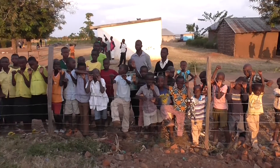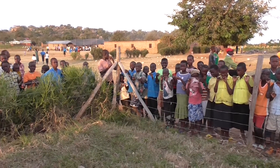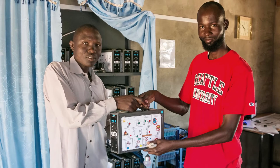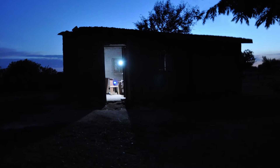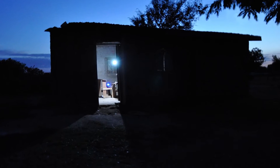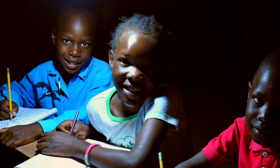People in the community can take their cell phones and bring them to the kiosk to be recharged for a small fee. They can also rent portable battery kits, which are batteries that come in a ruggedized case that let them plug in lights. They can bring it home and have electric light in their home for the first time at night. It's amazing to walk around the community and see electric lights at night.